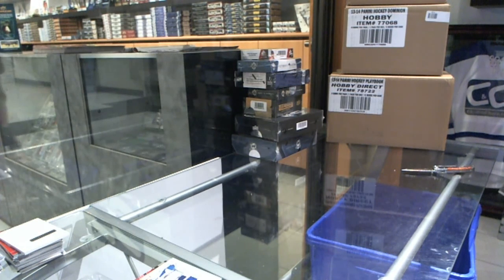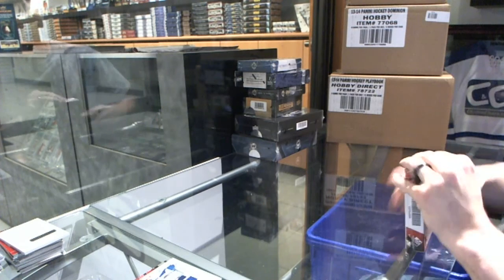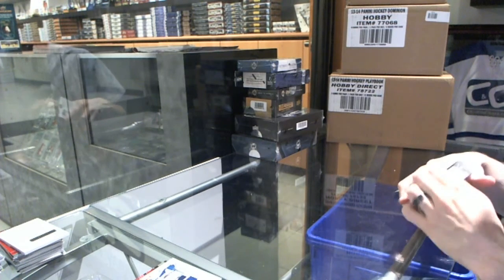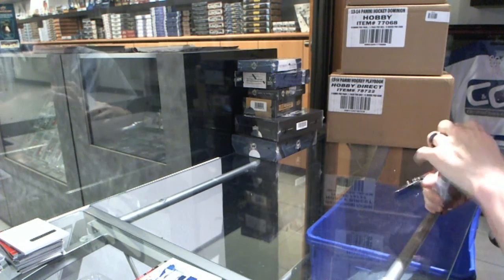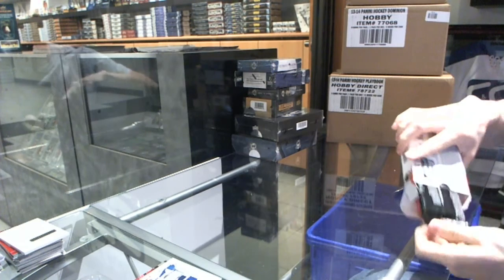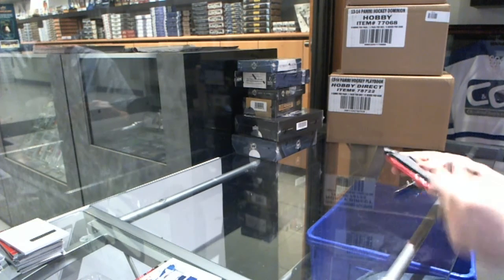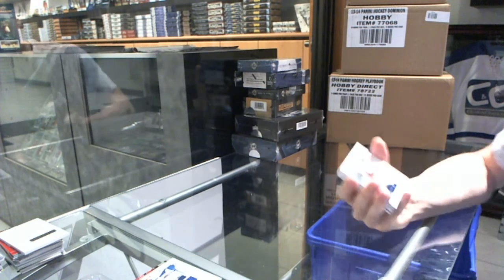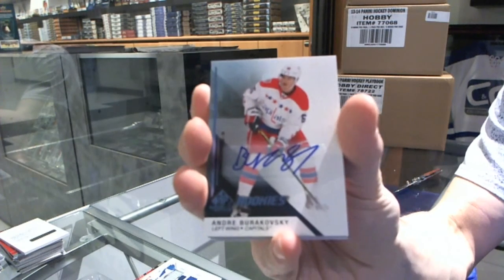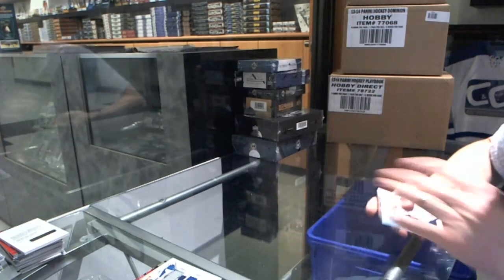Now on to the SPG box. Alright, we've got a Rookie Autograph for the Washington Capitals, Andrei Burakovsky.